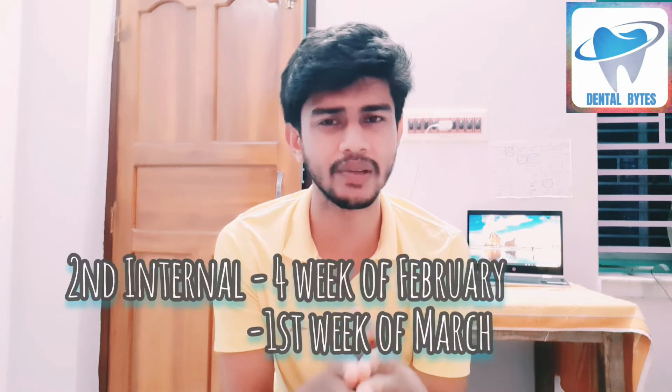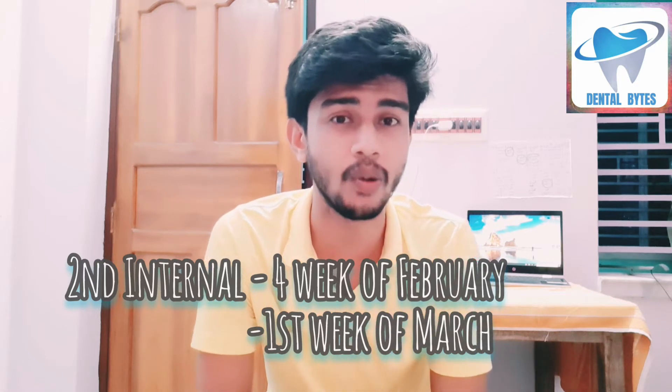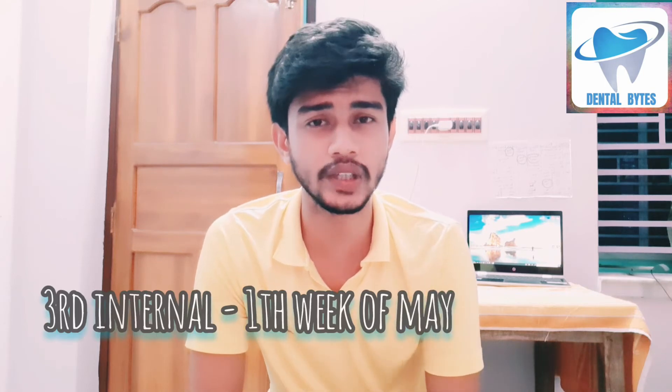January and February — classes will be going on. In the last week of February or the first or second week of March, there is a very good chance your second internal will happen. After the second internal in March's first week, you will get maximum time for your third internal preparation, because after the second internal almost your full college syllabus can be completed. Then in the month of May your third internal will happen.